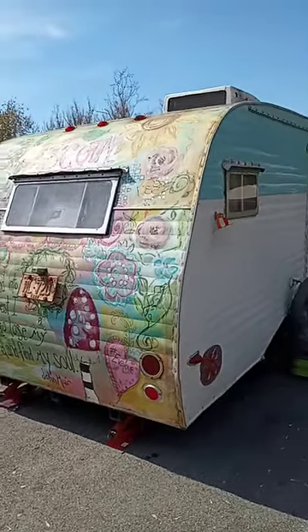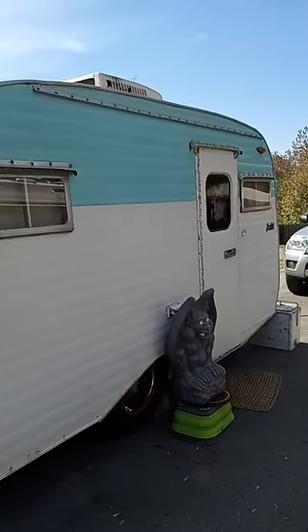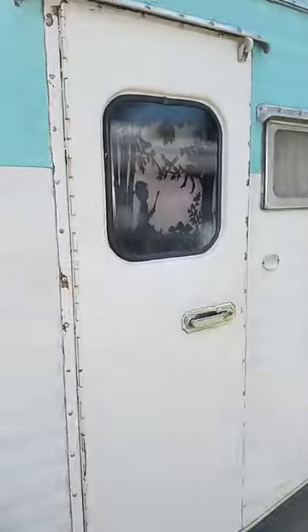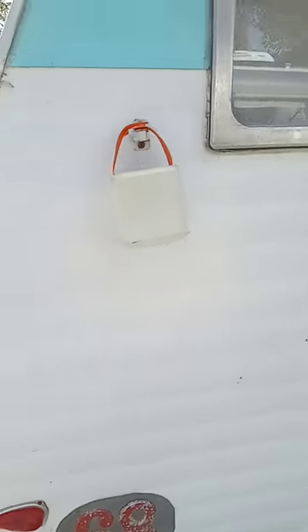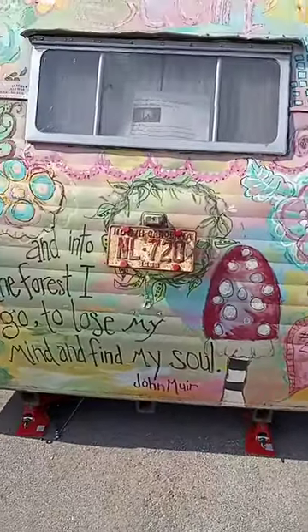Hey everybody, I just want to show you this little Scotty. This belongs to an artist and she has a little design here on her door. Hopefully you can see it — I have the sun right in my face. It is a 1968 and this is her artwork.